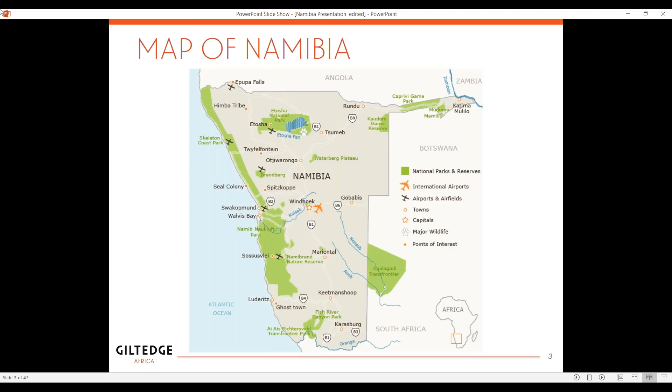This is a nice map of Namibia, and it's important to look at in terms of where the other countries are in relationship to Namibia. We have Angola here in the north, Zambia over here in the east. You've got Botswana bordering, and then you've got South Africa. So it's actually very doable to tag on Namibia with other countries in South Africa. Right over here is Windhoek — that is the capital of Namibia, and it is the gateway to all the destinations that we like to visit.